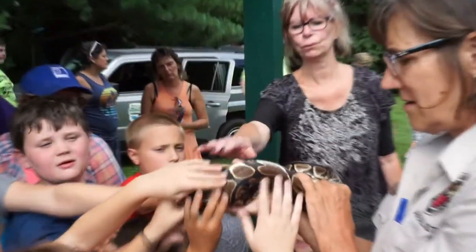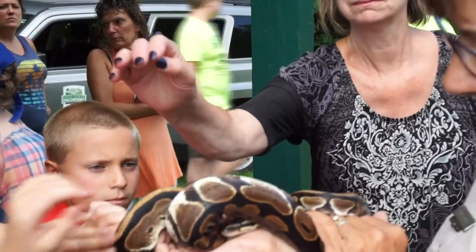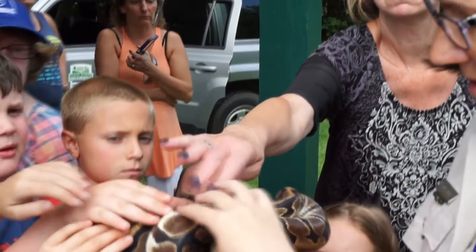This guy is pretty soft. Watch yourself by his face — you've got to be careful there. Is he soft, like your belly?